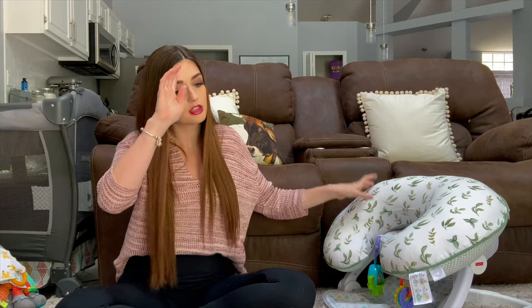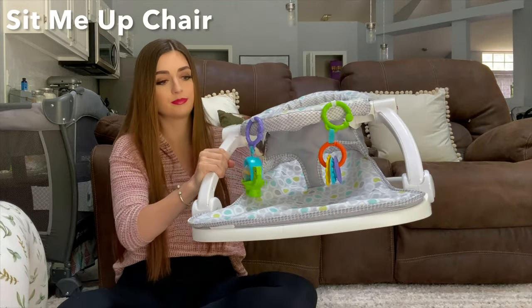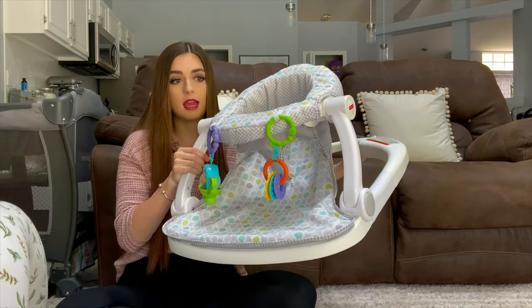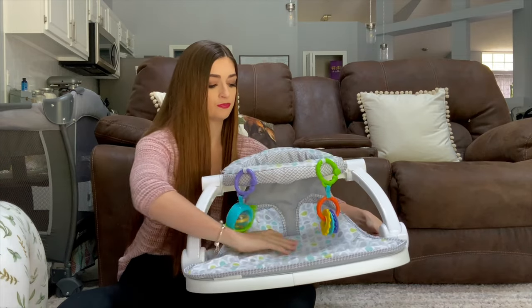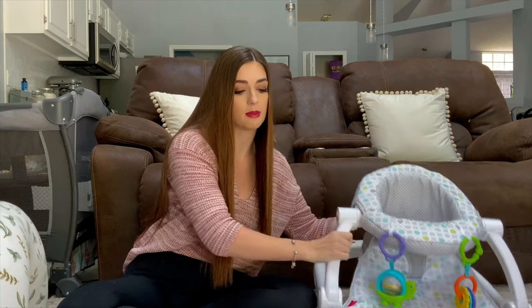Those are my two items I don't have here to show you, but everything else I'll be able to show you. The next thing is kind of a two-part thing that I'm putting in one category. The first part is this little Fisher-Price Sit-Me-Up. The great thing about this is that your child can sit in here with their bottom supported and it helps them learn to hold themselves up. It's a good thing to start when they have some head control, and it teaches your kid to use different muscles they wouldn't be using the same way if they were laying down. It's a good transition to help your child learn to sit up on their own.